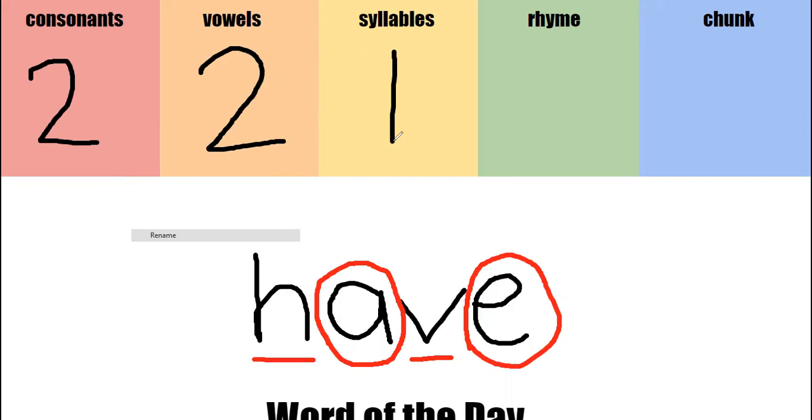I need a word that rhymes with have. It's gonna have the sound 'hav' at the end. So help me out. Maybe you thought of hav, cav, mav, rav. I'm gonna write rav. Rav, hav — they both have 'hav.'